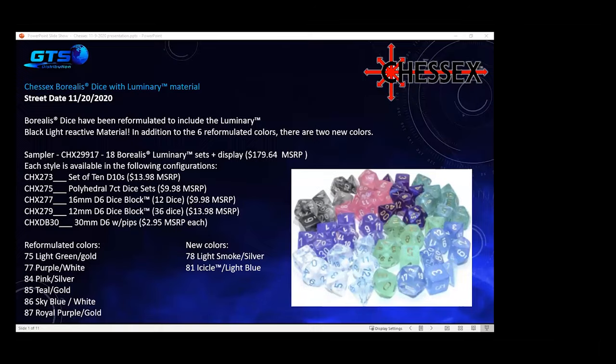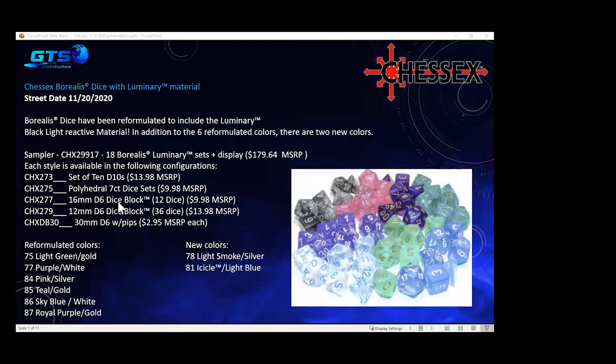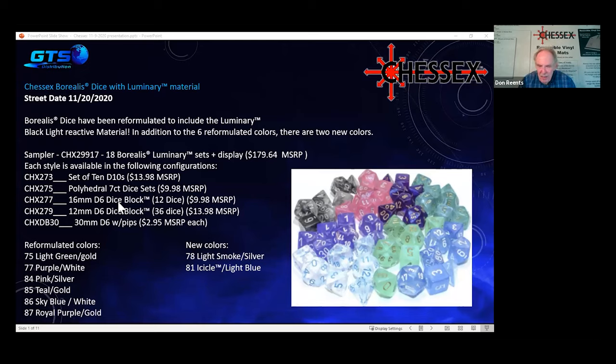Don wraps up and thanks everyone for listening and for their support in purchasing Chessex products. Scott then shares a quick correction: the code for the sampler was incorrect on the original slide. The correct code is CHX 29917, not 28817. If anyone ordered using the incorrect number, they'll need to update it in their system.